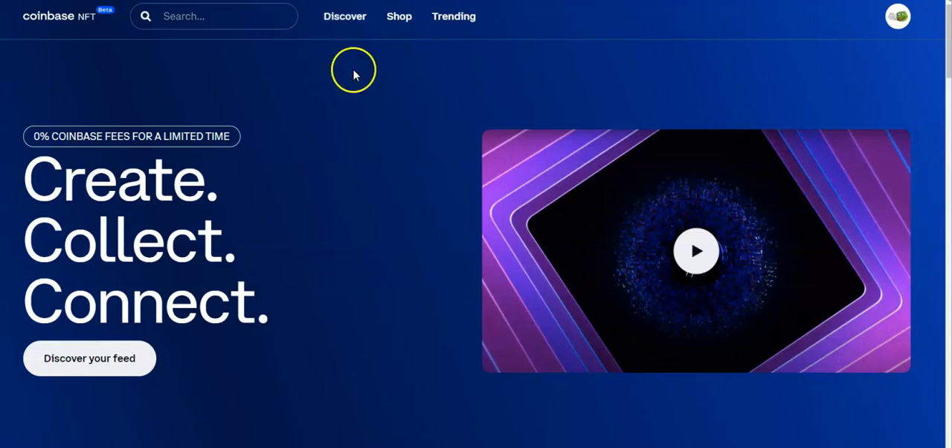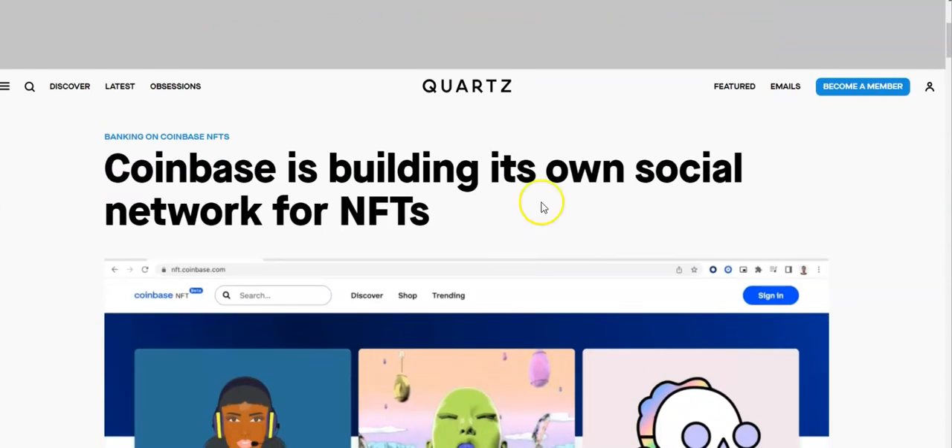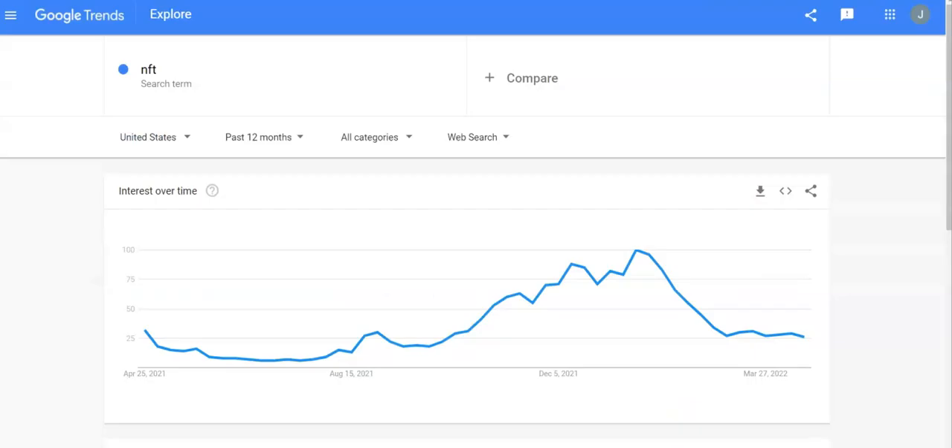Here's what we're going to do in today's video: a little overview of the platform, then we'll look at a quick article from Quartz that breaks down what the Coinbase NFT platform is supposed to be all about. NFTs are on a bit of a decline — the stock market is hurting, real estate is slowly pulling back, crypto is down, so it's no surprise NFTs are down too. If we head over to Google Trends and take a look, interest over time peaked around mid-January of this year and it's been a fairly steep decline since then.